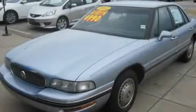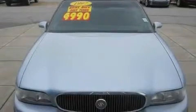This is a 1997 Buick LeSabre. It has a 3.8-liter six-cylinder engine and a four-speed automatic transmission.